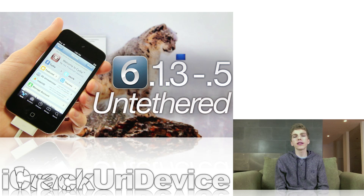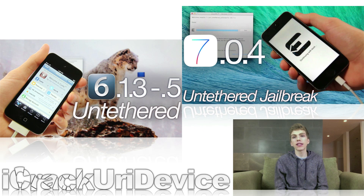I will have links to everything below — the 6.1.3 and iOS 7.0.4 Untethered Jailbreaks, and both of the video tutorials I created for those utilities.